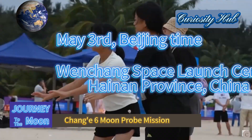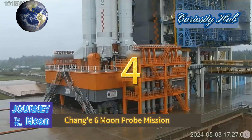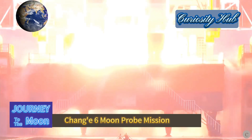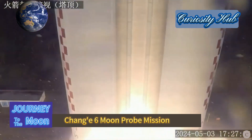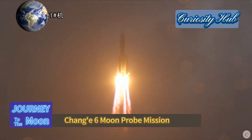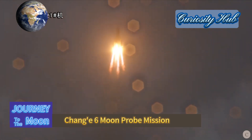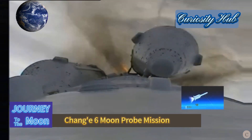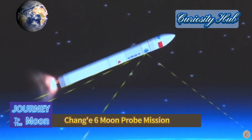At 17:27 on May 3rd, Beijing time, the Chang'e 6 probe was successfully launched by the Long March 5 carrier rocket at the Wenchang Space Launch Center in southern China's Hainan province. It accurately entered the Earth-Moon transfer orbit, achieving a perfect launch.